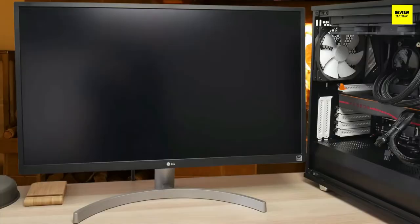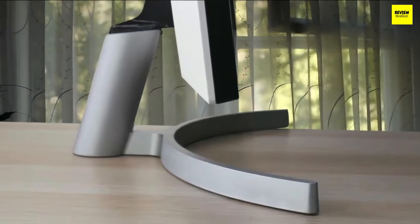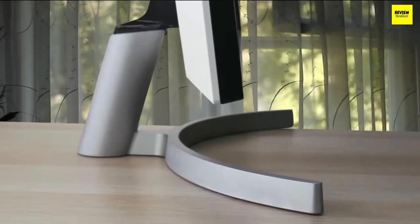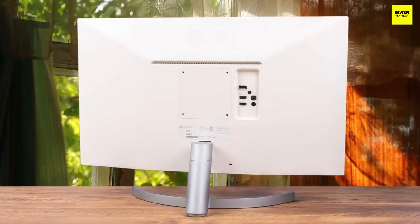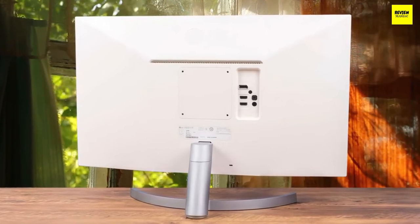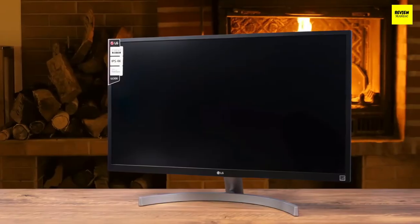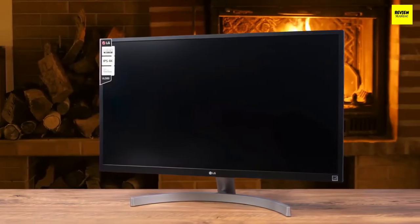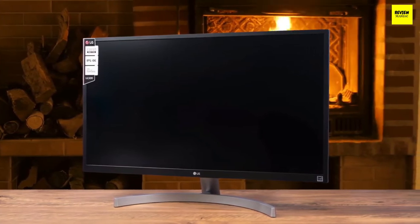The LG 27UL500 shares design elements with the 27UL650 but with interesting differences. It has a perfect matte white body coupled with a beautiful silver stand, giving it a refreshing look compared to the matte black designs seen everywhere. The biggest difference is the lack of bezels on the top and sides — it's very attractive, refined, and well thought out.